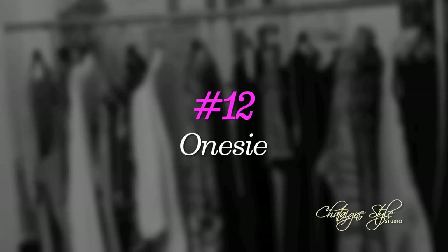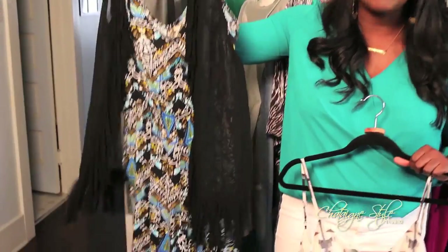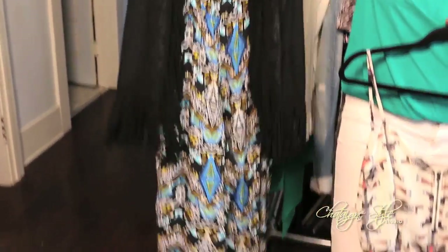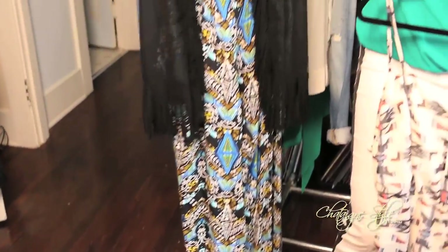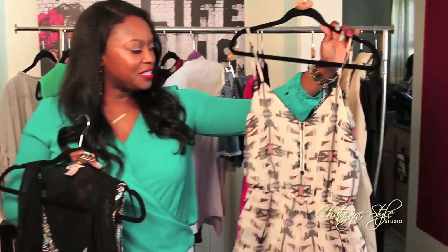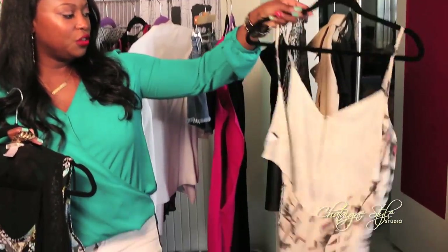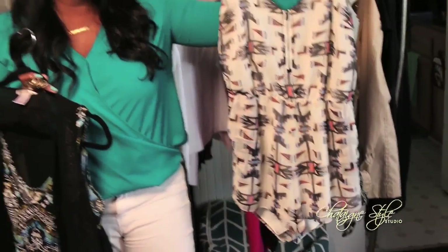Number twelve: if you haven't already known that the onesie is here to stay, I love this great onesie — it's a fun, powerful print from Forever 21 and I toss it with a fringe vest for an instant outfit. This other one is a little bit more sexy with a really cute open back from Dolce Vita. So it's two different looks — one for a hot day, one for fall — and these are two essentials that you must get.